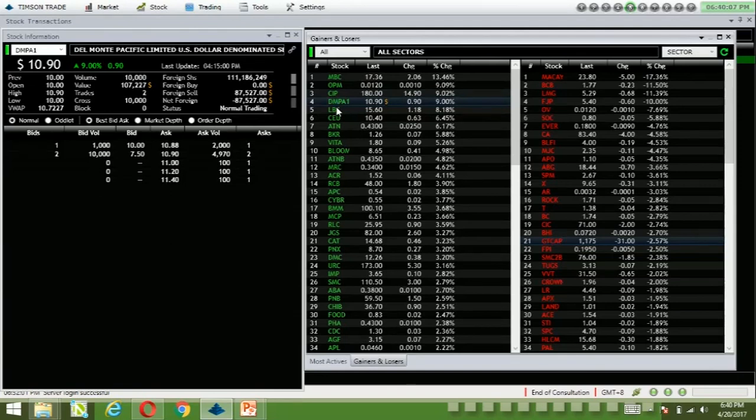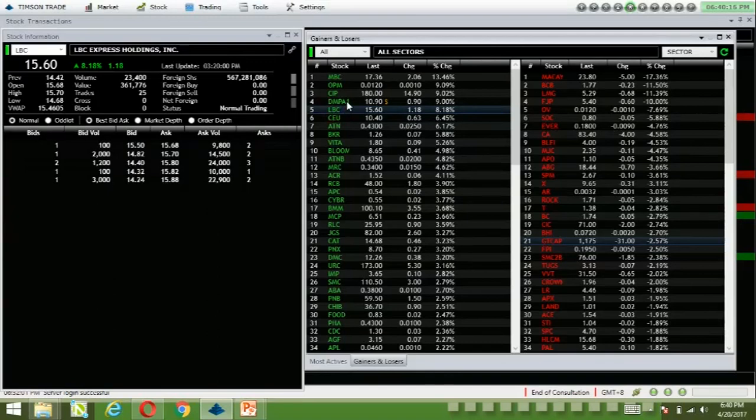This is the first dollar-denominated stock — it's Del Monte Pacific Limited. It's the first day of trading, so let's skip that for now.